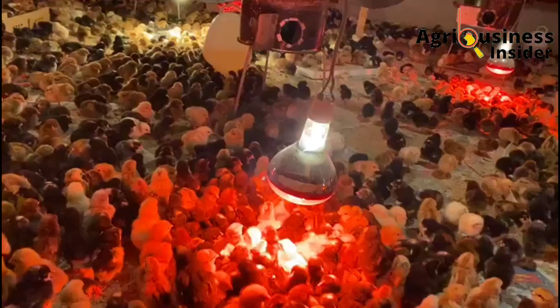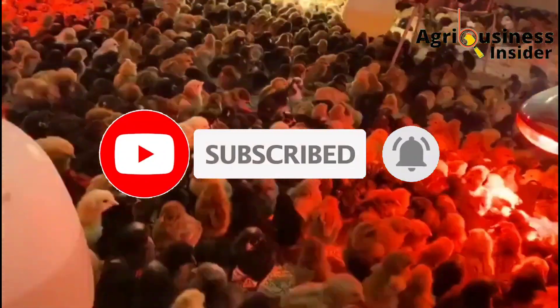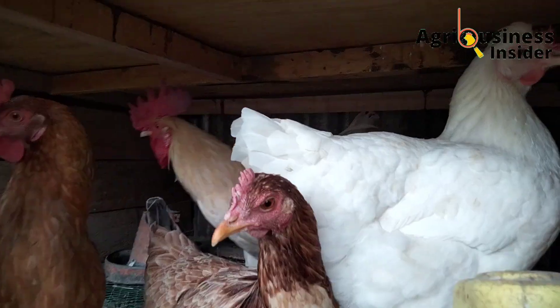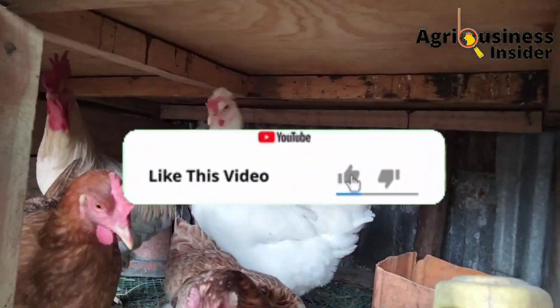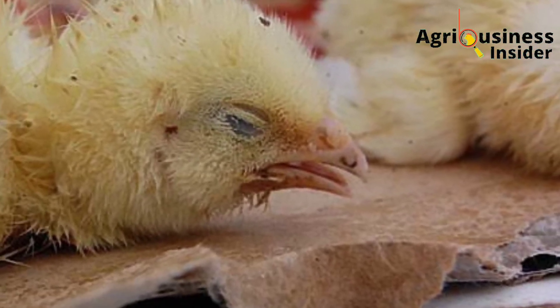But before we get into this video, if you haven't subscribed to our channel, kindly make sure that you hit that subscribe button and also hit that bell notification so that you will be notified every time I post a video. Also, if you get value from this video, kindly hit that like button.